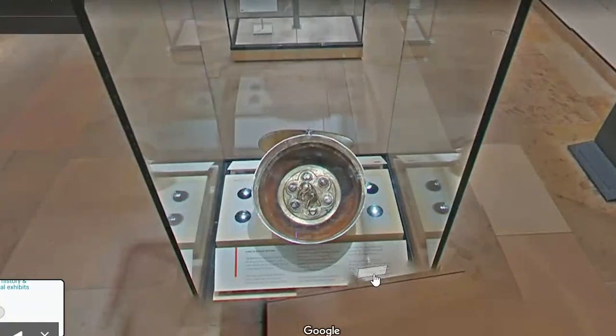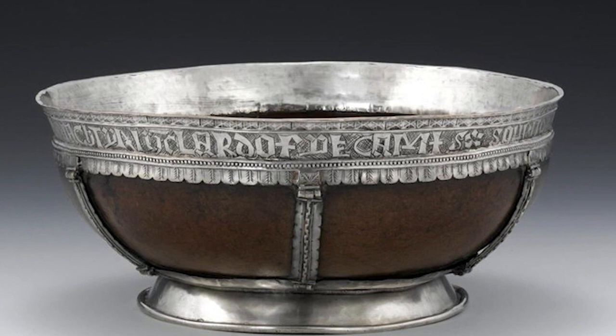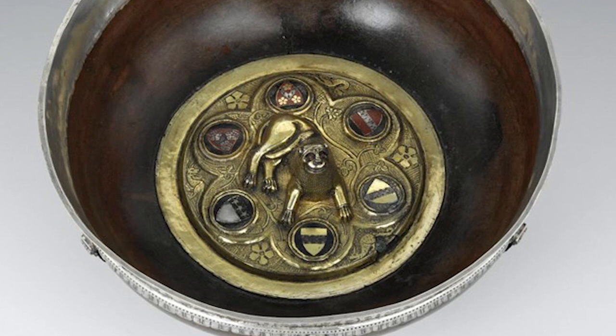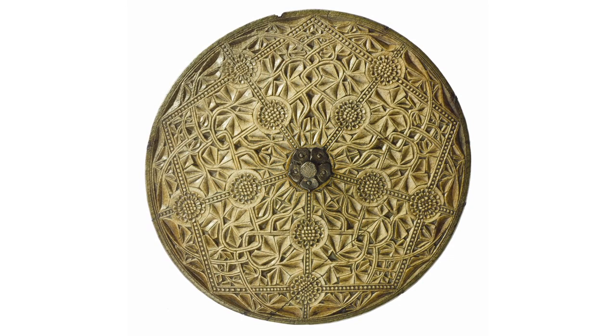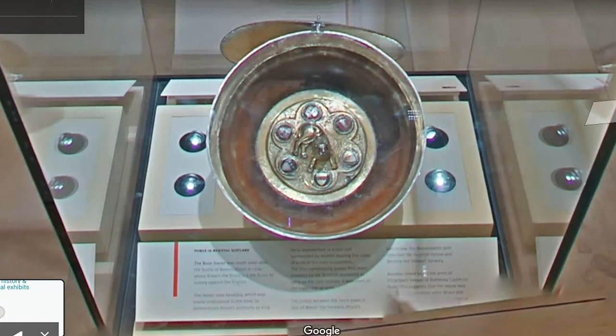This is the Bute Mazer, which is on long-term loan to the museum from the Bute Collection on Mount Stewart. A mazer is a communal drinking vessel which was passed around at feasts and other occasions. The bowl is made from maple wood with silver embellishments and a silver gilt boss at the bottom. At the centre of the boss, we can see a lion with red enamel eyes surrounded by six enamelled shields. And if we come round to the back of the case, there is also a beautifully carved whalebone lid. Only the boss is certainly medieval; the silver fittings and lid were added in the 16th century, probably for Ninian Bannatyne of Kames, who is named on the inscription that runs around the rim.